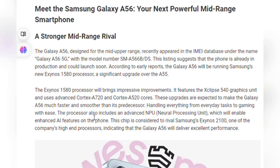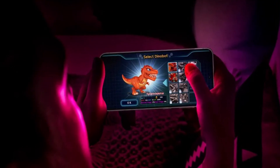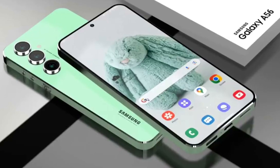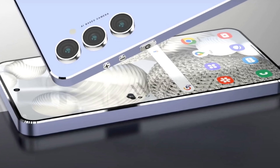What does this mean for you? It means faster, smoother performance, whether you're tackling daily tasks or diving deep into gaming. Imagine being able to enjoy the latest games with ease. The Galaxy A56 doesn't just handle basic applications — it's designed for multitasking like a champ.